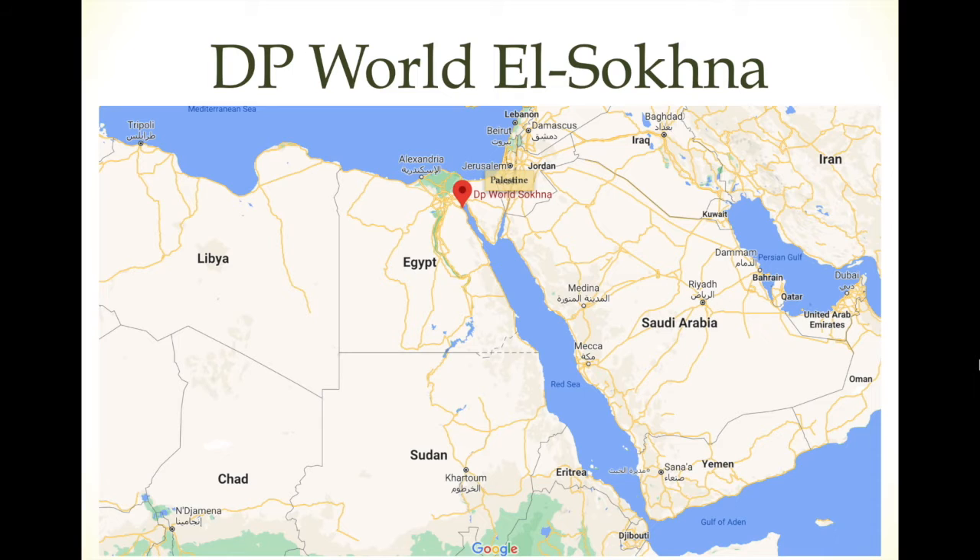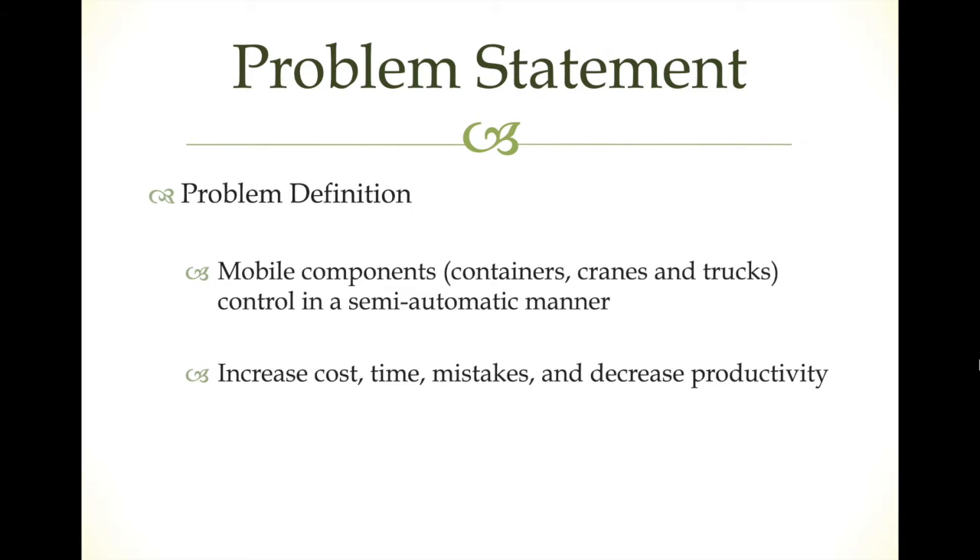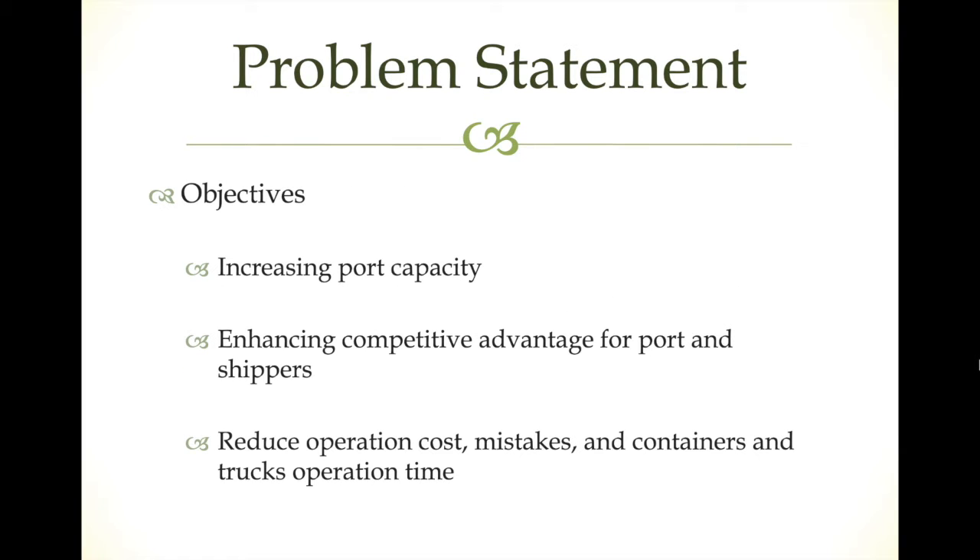Now we go to the problem statement. In the port, we have problems related to mobile components like containers, cranes, and trucks, which are controlled in a semi-automatic manner. This can cause high-cost operations and human errors. Our objectives are to increase port productivity and port capacity, and to enhance advantages for the port and the shippers using it.